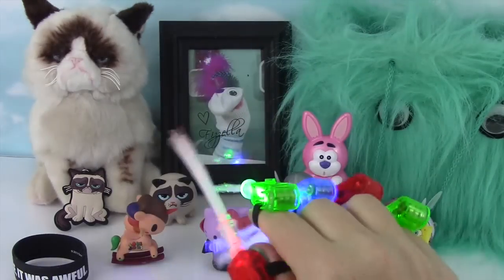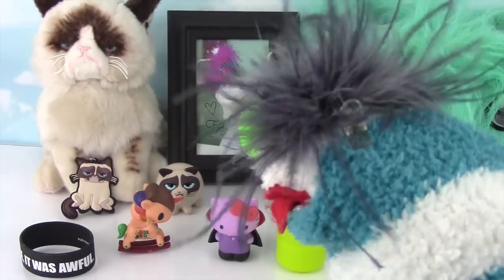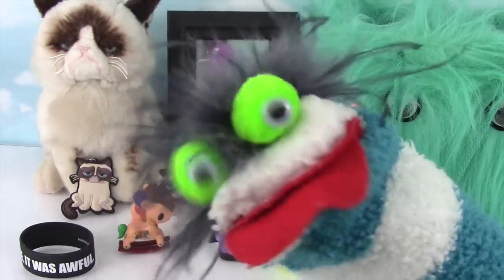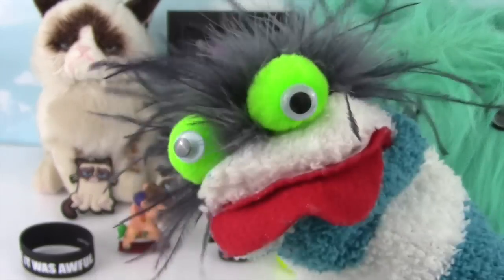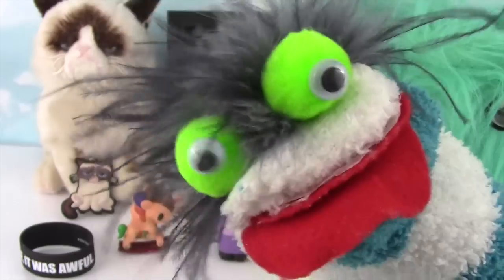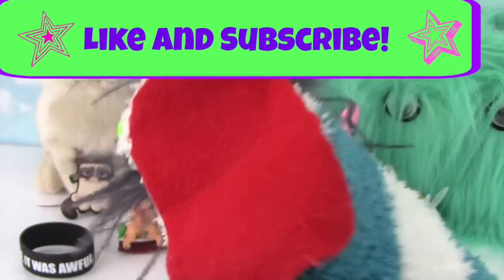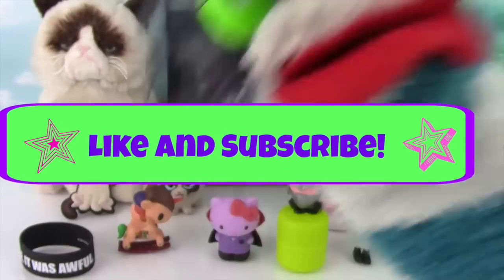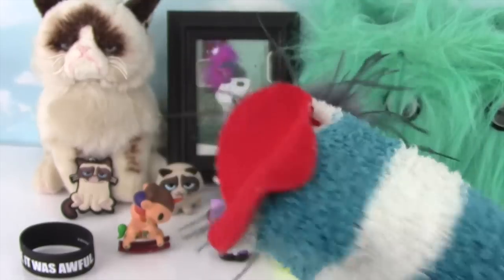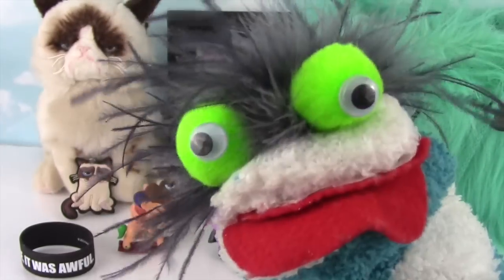Alright guys, well that's all for this Blind Bag Friday! See you next time, bye bye! Nice hands! Hi Fezzella! Mwah! That was a super awesome Blind Bag Friday! I think my favorite was — Rodeo! Because I love Unicornos! Who was your favorite? Alright guys, if you enjoyed Blind Bag Fridays, please be sure to give this video a thumbs up! And remember to subscribe to my channel so I can show you more Blind Bag Fridays and more cool toys! Okay, see you next time, bye bye!